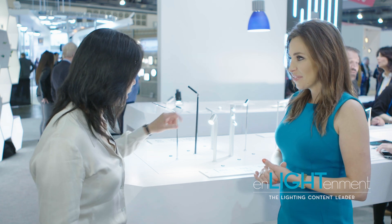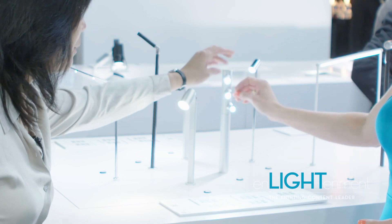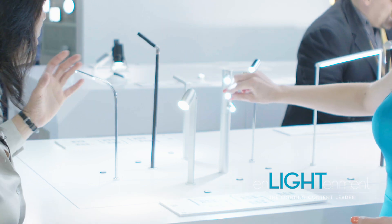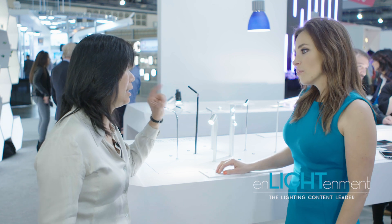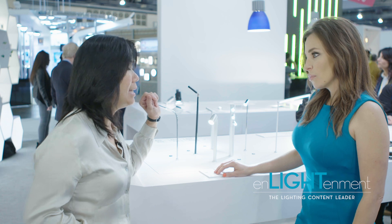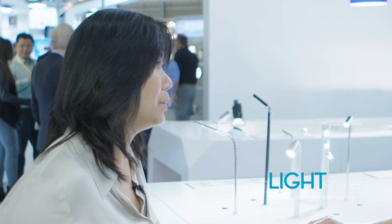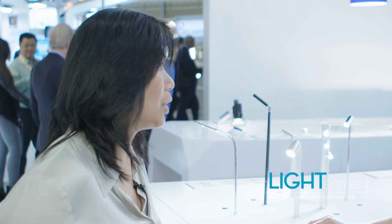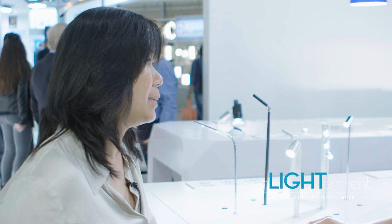We do that with these — these fixtures are all aimable. We also have a tape light system where within the same display case, you could change the color temperature. So when you constantly change the jewelry in a case, you don't have to change the lighting. All you have to do is just tune in — if you're putting in yellow gold, do you want to use the warmer colors, or cooler colors for the platinums?